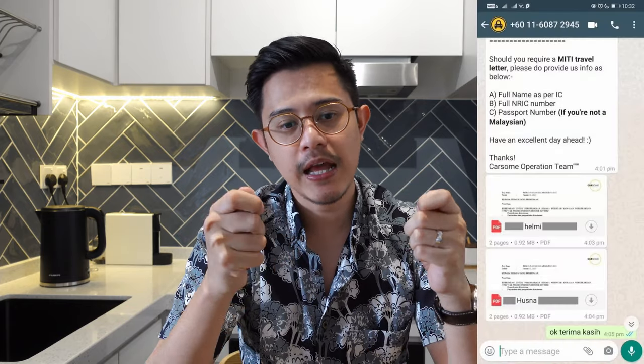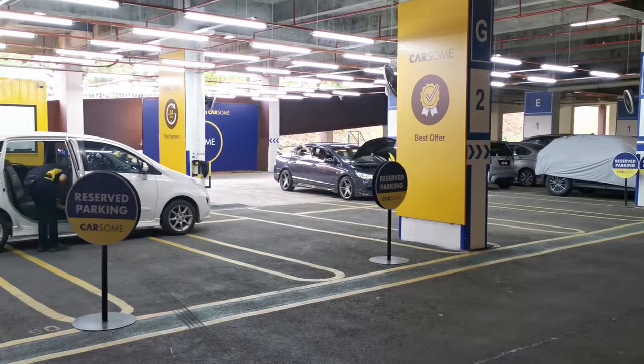So I contacted Carsem. This time I actually wanted to go to their branch — I wanted to see how it looks. The nearest branch in KL for them was in Aeon AU, which is within KL itself. I voiced concerns about COVID roadblocks and they were kind enough to write me a METI letter I could show police if stopped. I was pleasantly surprised to see that the branch was very professional and modern. A rep gave me a brief intro on how the whole thing works, and then brought my car downstairs to the car park area where they did most of the inspection.